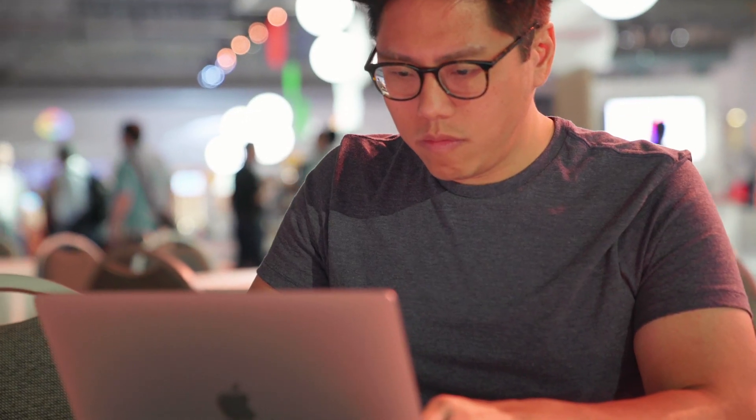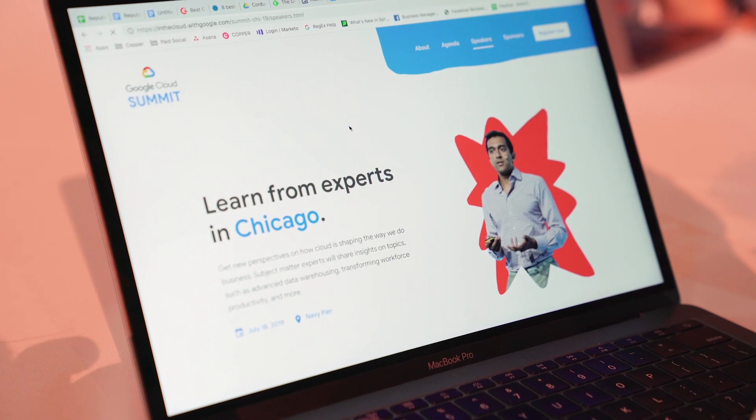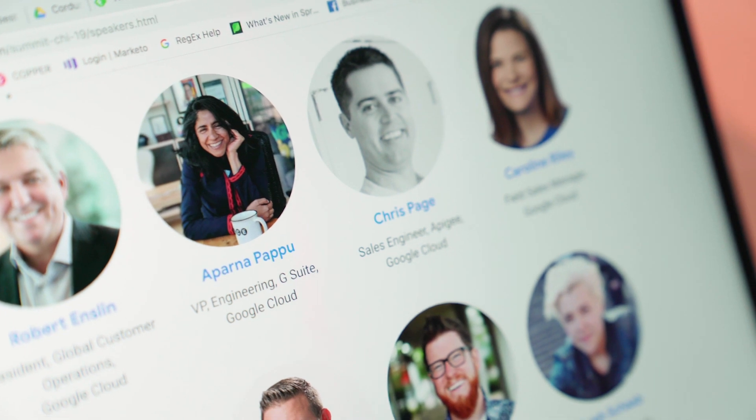Tip number one: do your research. Take advantage of researching speakers, sessions, and even attendees that you can connect with. Even if you don't have a warm intro, you can reach out to these people on social media to let them know that you're looking forward to meeting in person.